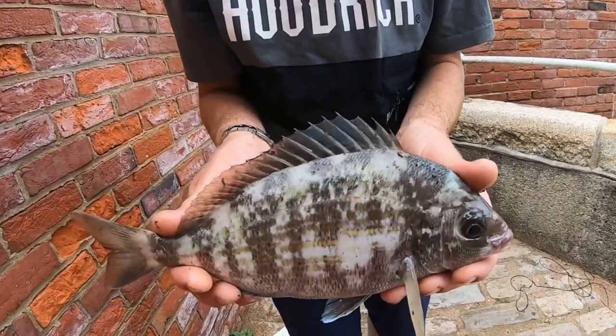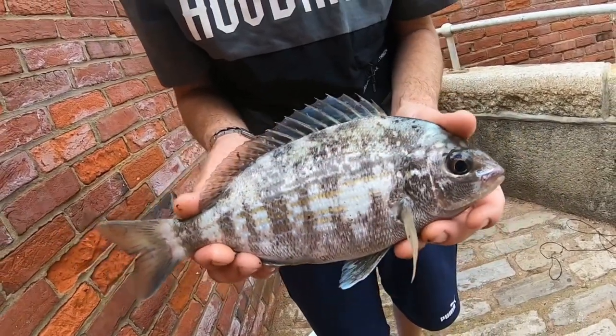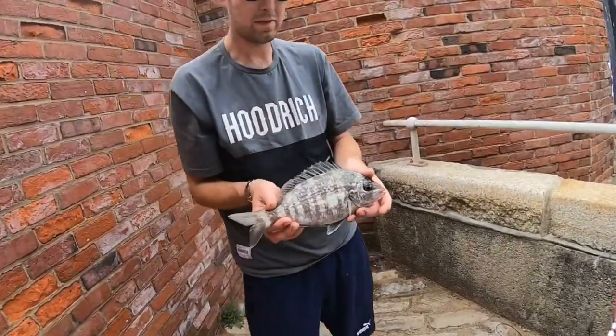Welcome to another episode of Born Fish and Dive Fishing. Literally just got the rod out there and had it scream off - a lovely bream. More than happy with that. I'll track this back and get back to you in one minute.